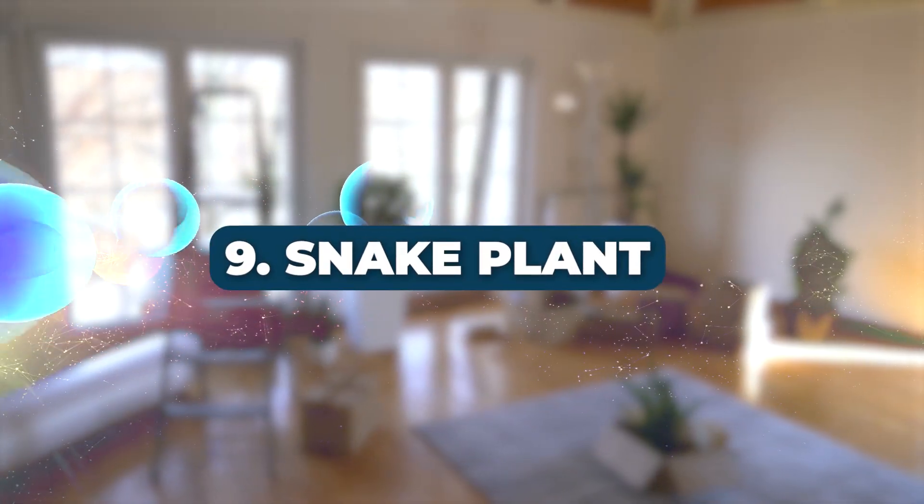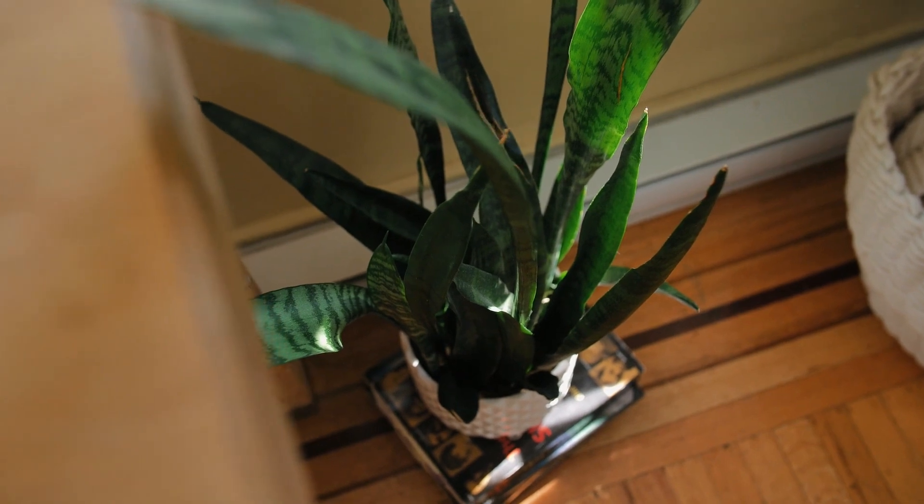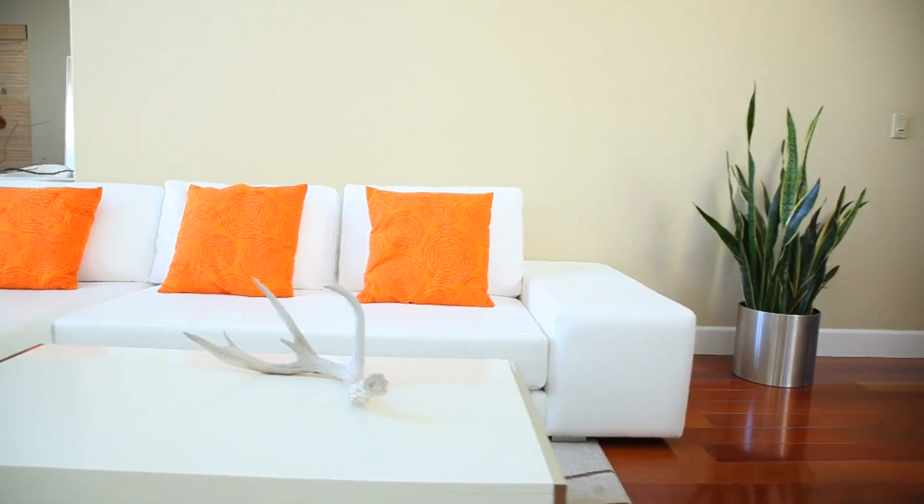Number 9: Snake Plant. Commonly known as the mother-in-law's tongue, the Snake Plant has robust purifying qualities, making it one of the best options for formaldehyde removal.